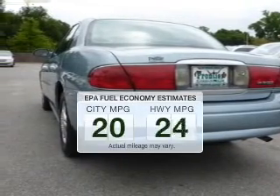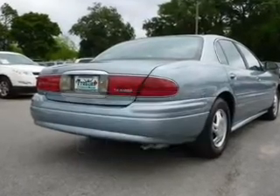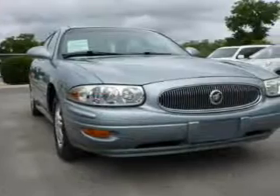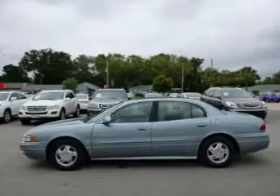Better gas mileage means better long-term driving, and this ride delivers with a great low-fuel consumption rate. The powertrain includes front-wheel drive with a solid six-cylinder engine driven by an automatic transmission. Anti-lock brakes help you bring your vehicle to a safe stop.